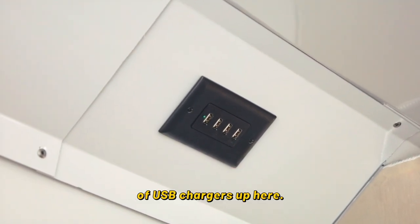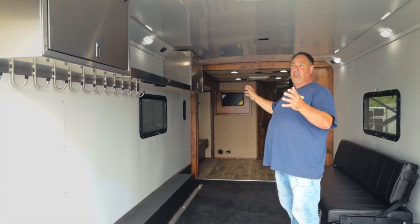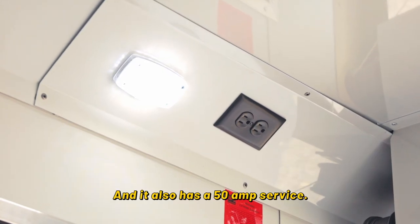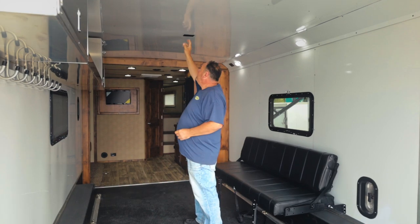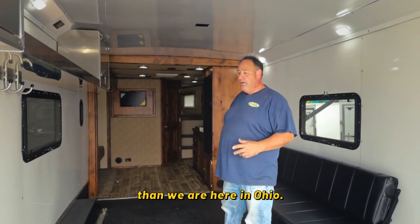You also got a bunch of USB chargers up here — everything runs off USB today. This unit has a bunch of LED lights in the garage in the cove area. You got a couple 110 outlets and it also has 50 amp service — it's pre-wired for rear air conditioning if you did want to add a second unit if you're in a warmer climate than we are here in Ohio.